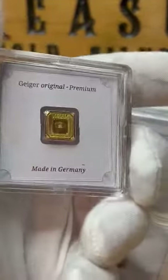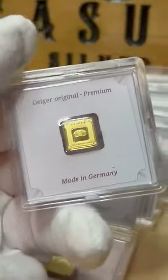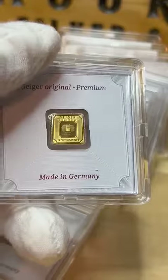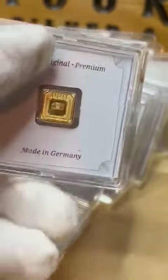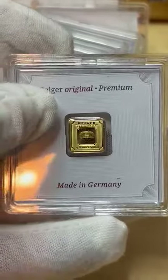These are very beautiful, well-structured 1 gram bars. Easy to hold onto and well-protected. A pleasure to own.